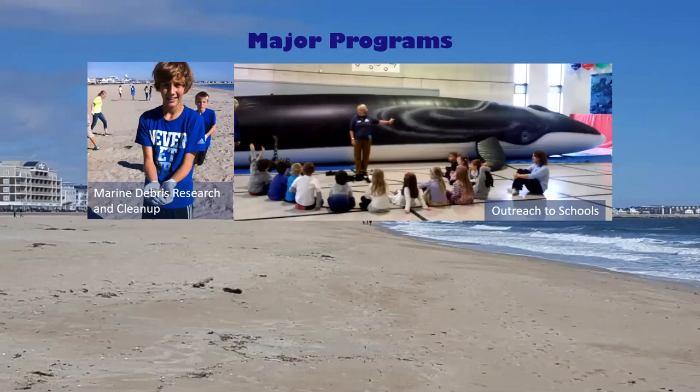We also offer outreach to schools. You may have seen this guy — this is Ladder. He is an inflatable life-sized fin whale. Students are actually able to go inside this whale, and he is modeled after a real whale that we used to see in the Gulf of Maine.